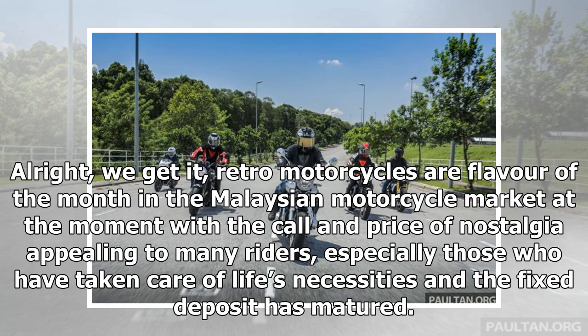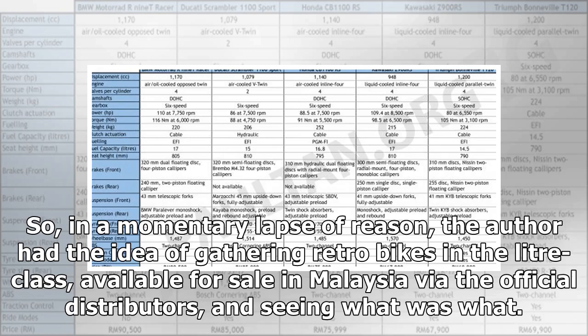Retro motorcycles are flavor of the month in the Malaysian motorcycle market at the moment, with the call and price of nostalgia appealing to many riders, especially those who have taken care of life's necessities and the fixed deposit has matured. So, in a momentary lapse of reason, the author had the idea of gathering retro bikes in the litre class, available for sale in Malaysia via the official distributors, and seeing what was what.